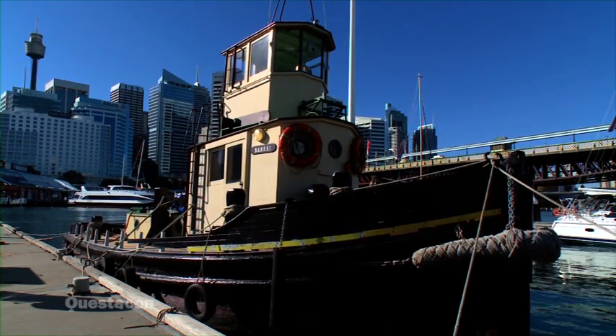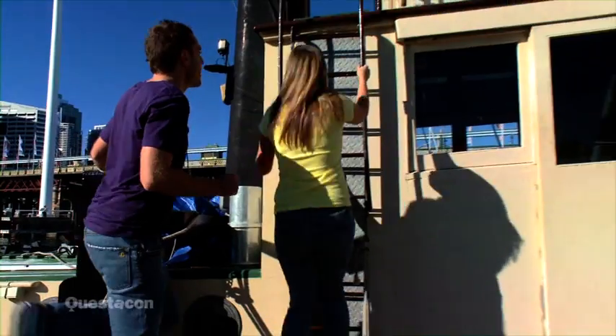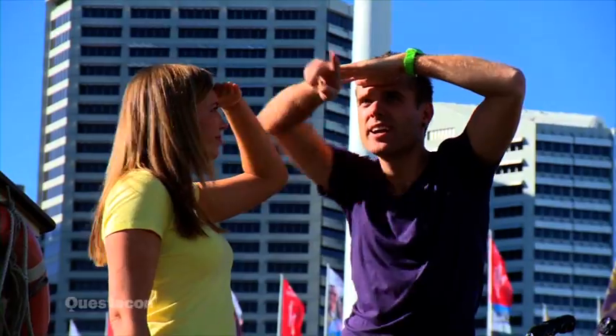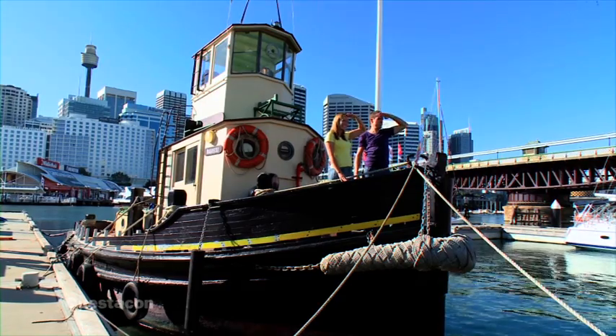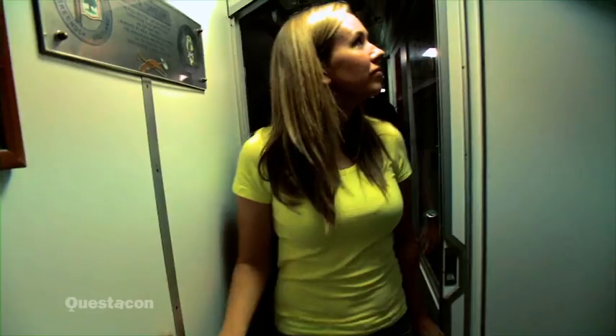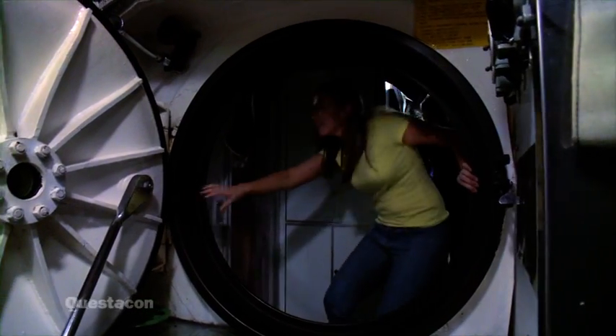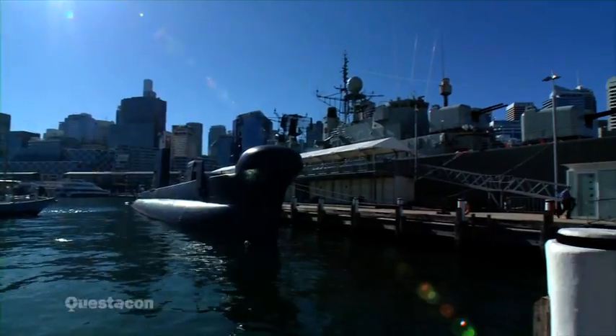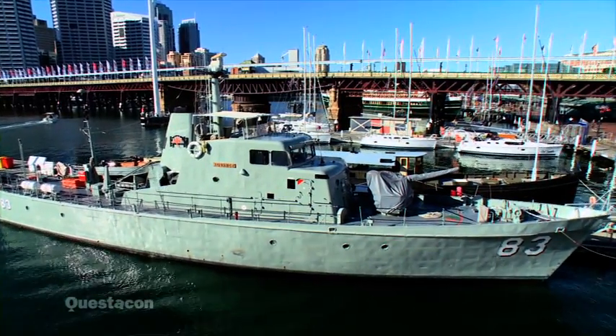Let's look at some more boats at the Australian National Maritime Museum in Sydney. This is a tugboat. Over there — I'm going to go and get the boat over there. This is a submarine. This boat's a patrol boat.